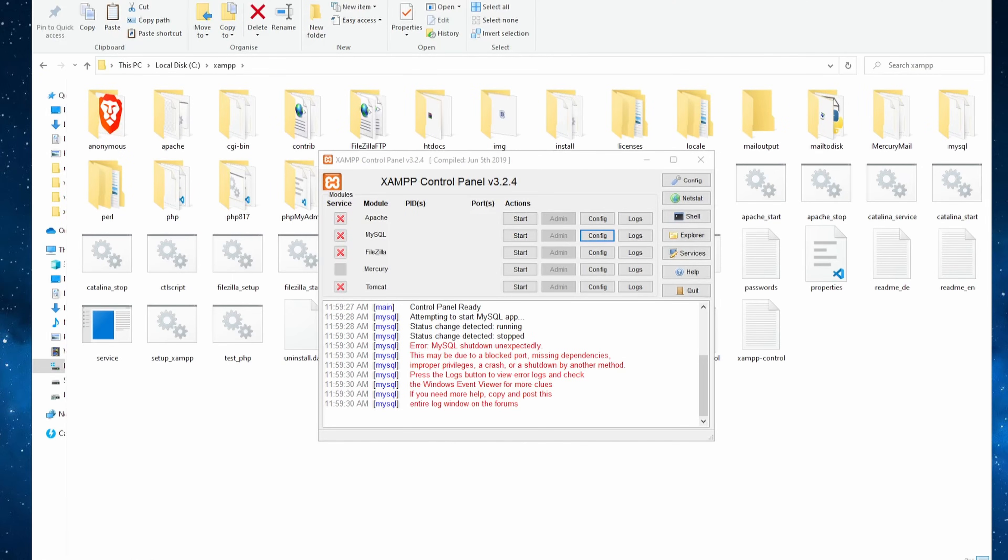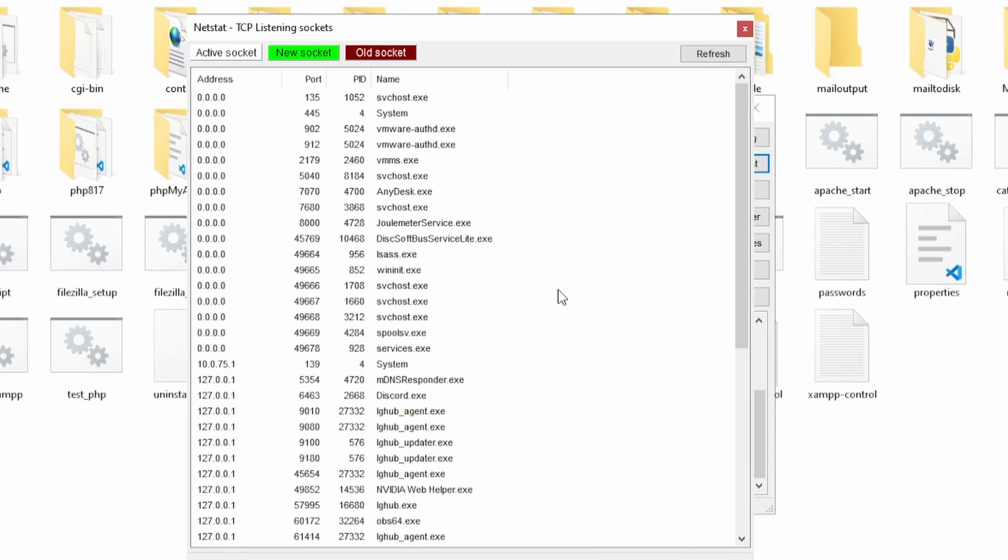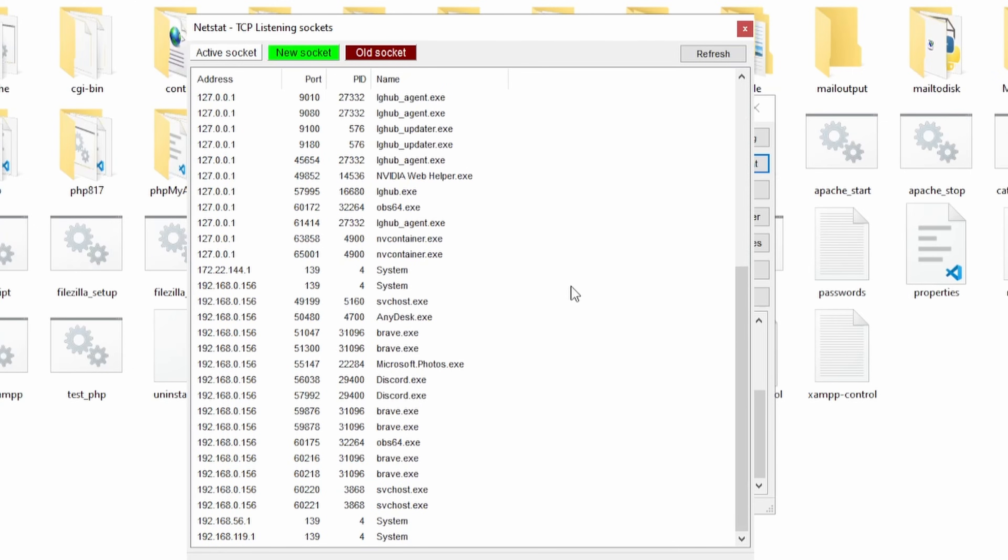Another root cause may be that MySQL is trying to use the same port as other applications that are already running on your machine. By default, MySQL is using the 3306 port. To check if other apps are using the same port, open the XAMPP control panel, go to Netstat, and search for any apps that are using the 3306 port.